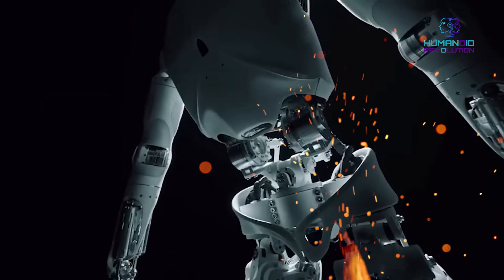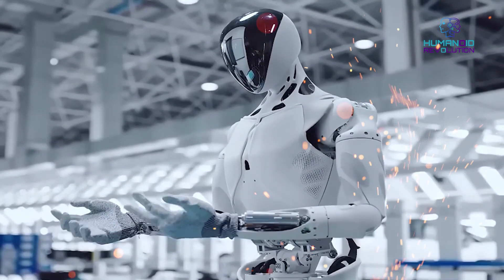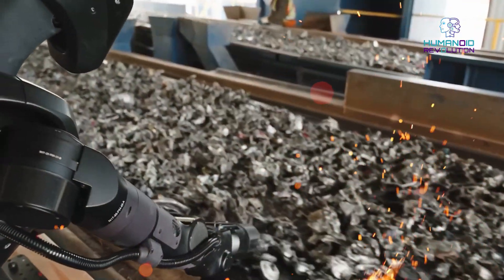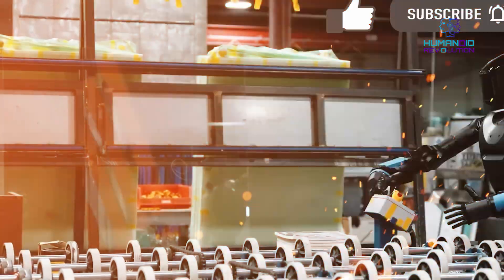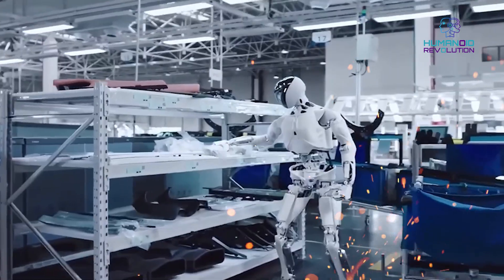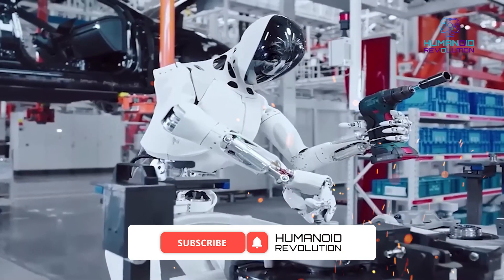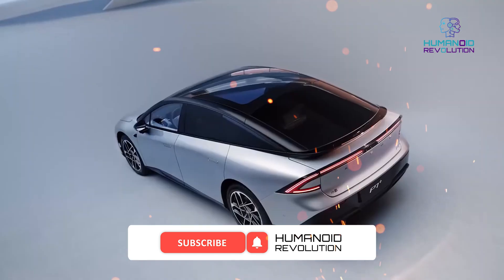In the end, Iron is a flashy newcomer in this race. The question is: who will take over the robotics world? Competition leads to innovation, and we're all here for the news and advancements. Who are you rooting for — Team Iron or Team Optimus? Let us know in the comments below. Don't forget to like the video, subscribe for more news on AI robots, and hit that bell so you don't miss any updates.